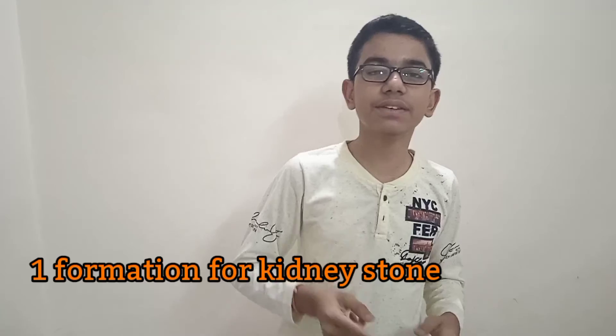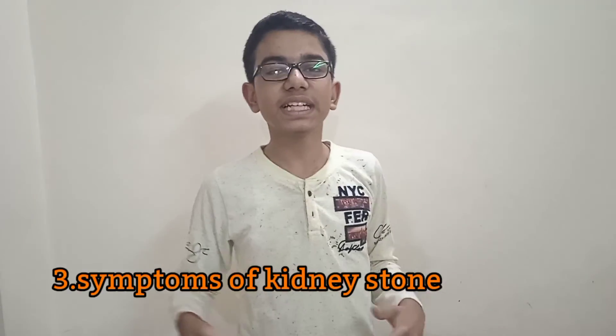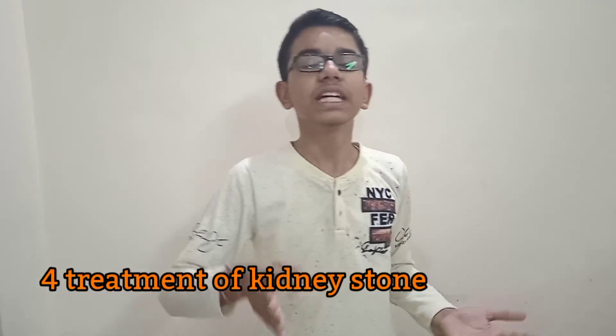If you don't want to get there in the first place, drink the right amount of water for your age. Now it's question time. The questions are: what is the formation for kidney stone? What is the cause of kidney stone? What are the symptoms? And what are the treatments? Please write your answers in the comment section below so I can understand that you understood something about kidney stone. I hope you like this video — please like, share, subscribe, and comment. Thank you, bye.